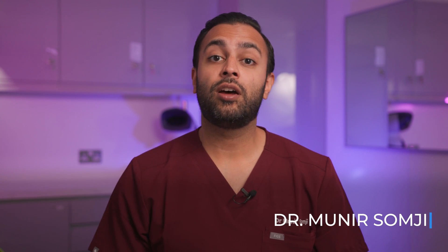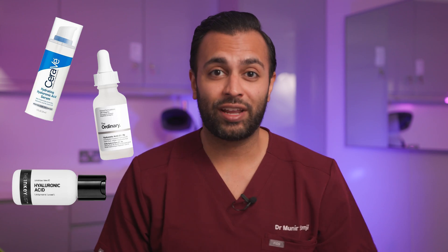Welcome back to the channel. It's Dr. Samji. Today we're going to be talking about one of the most searched ingredients in terms of skincare worldwide — it's called hyaluronic acid.